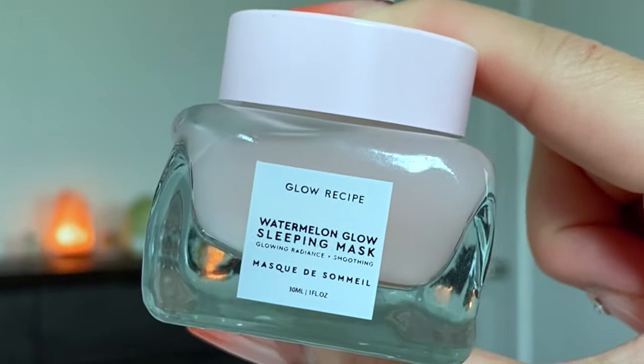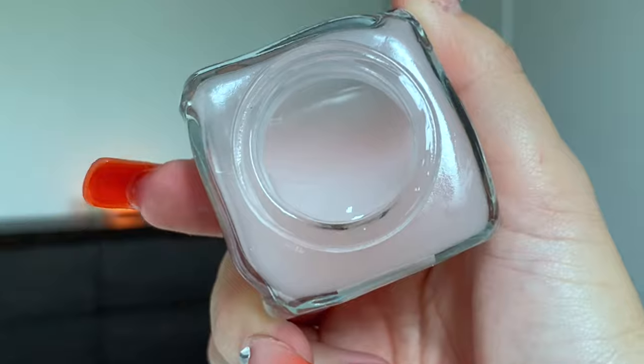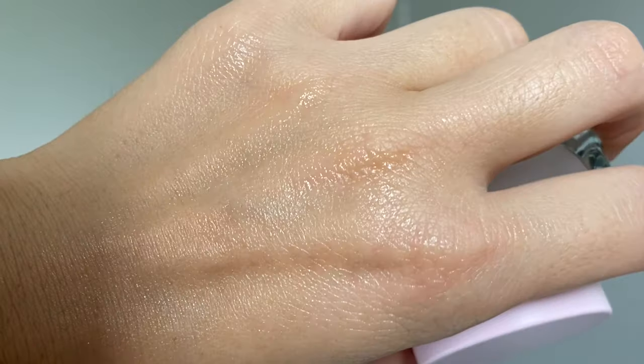The third one is the Glow Recipe Watermelon Glow Sleeping Mask — I always have a backup of this miniature size and always repurchase it. The watermelon line within Glow Recipe feels like one of the most hydrating and best formulas. The watermelon scent is really good — not overpowering or sickly sweet, just a really fresh, light sweet scent. The sleeping pack formula is a light layer of hydration that really does make your skin glow the next day, giving you that dewy, glowy look without relying on highlighting products or makeup.